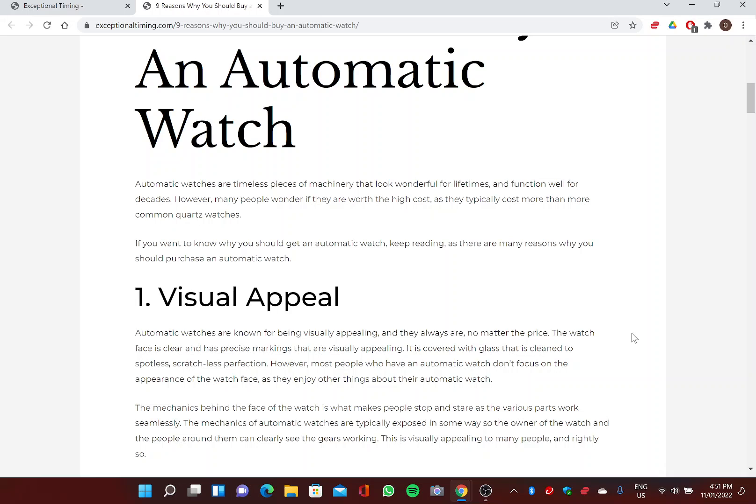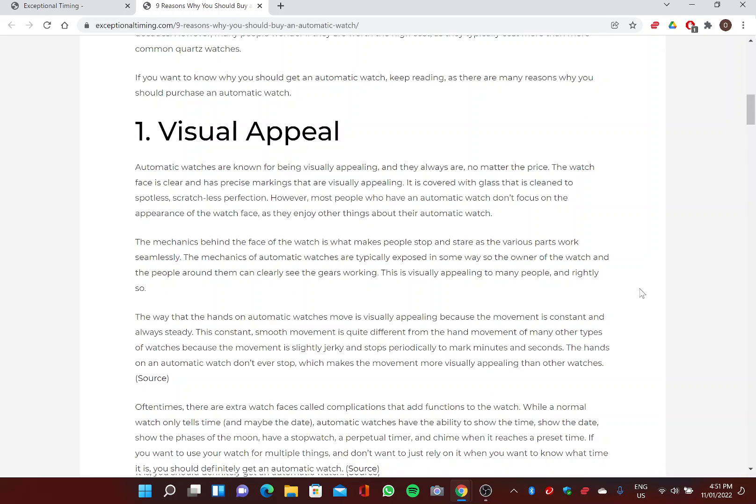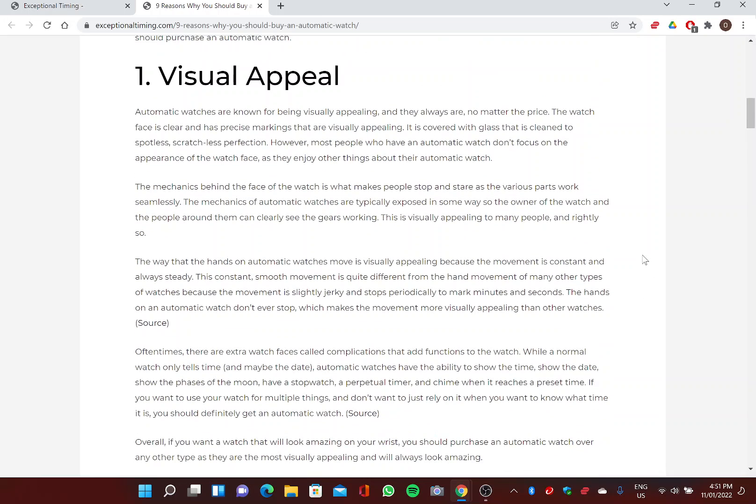One: Visual Appeal. Automatic watches are known for being visually appealing, and they usually are, no matter the price. The watch face is clear and has precise markings, and it is covered with glass cleaned to spotless, scratchless perfection. However, most people who have an automatic watch don't focus on the appearance of the watch face, as they enjoy other things about their automatic watch.